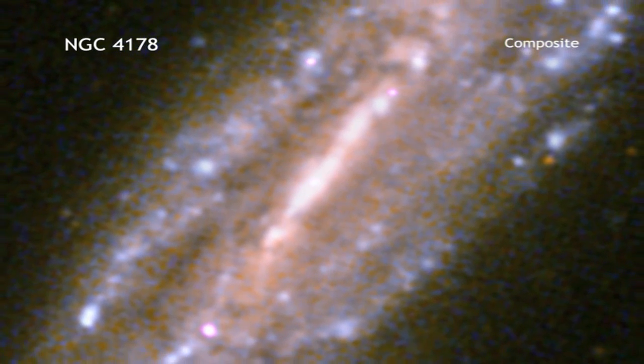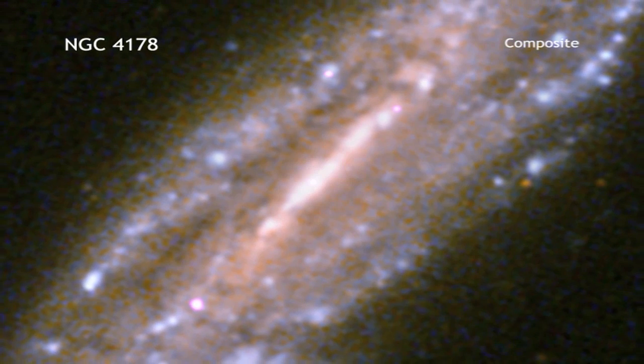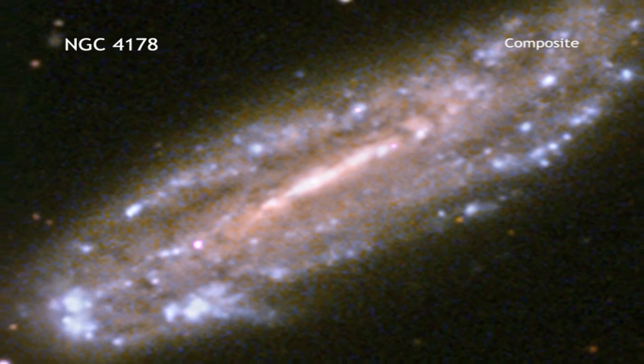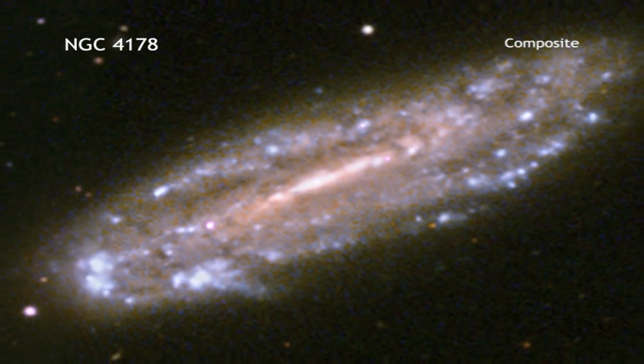The host galaxy is of a type not expected to harbor supermassive black holes, suggesting that this black hole, while related to its supermassive cousins, may have a different origin.